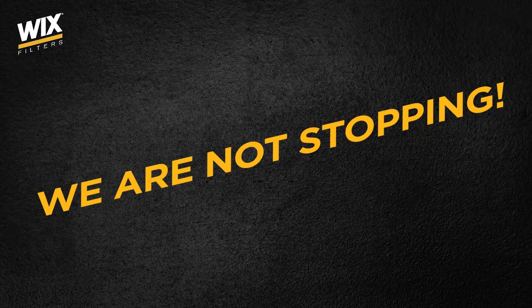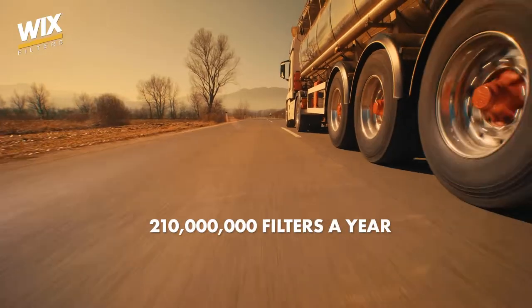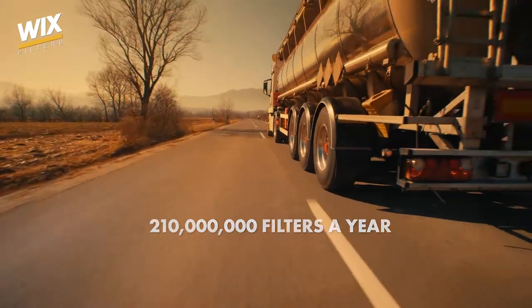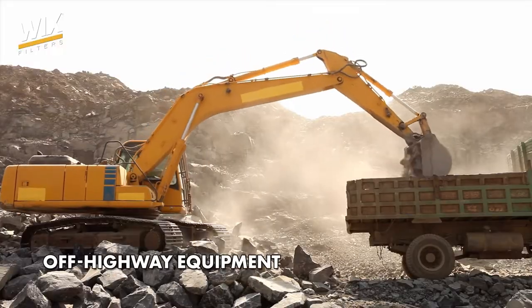And we continue to make things easier, only on a greater scale. We provide more than 210 million filters every year. This makes the work of mechanics dealing with passengers' cars, buses, trucks and heavy-duty machinery easier.